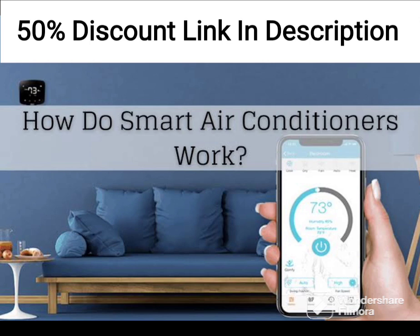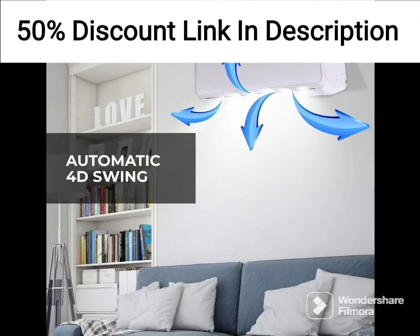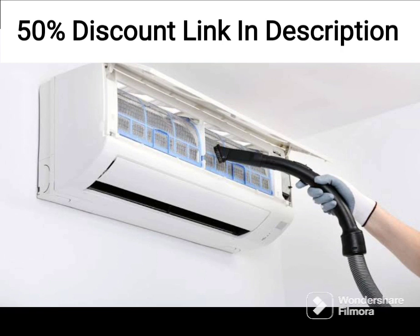The air conditioner features a 5-star rating, which means that it is highly energy efficient and can help reduce your electricity bills. The inverter technology ensures that the compressor adjusts its speed according to the cooling needs of the room, resulting in lower energy consumption and reduced electricity bills.